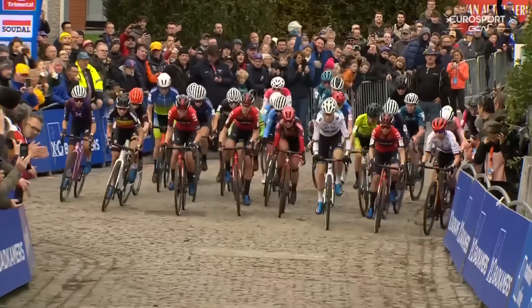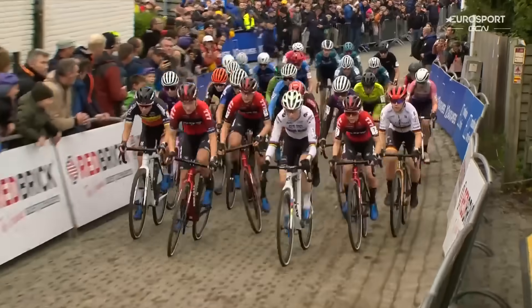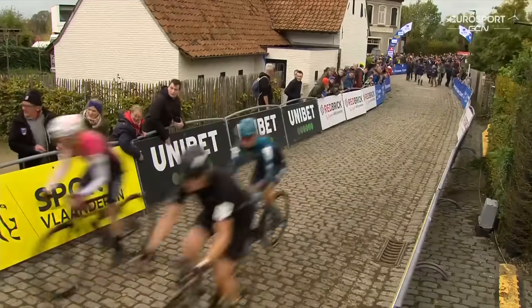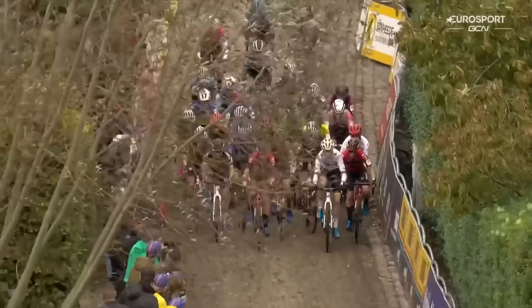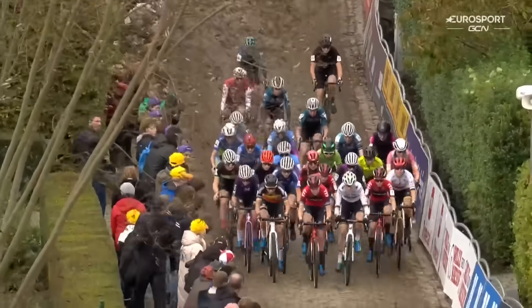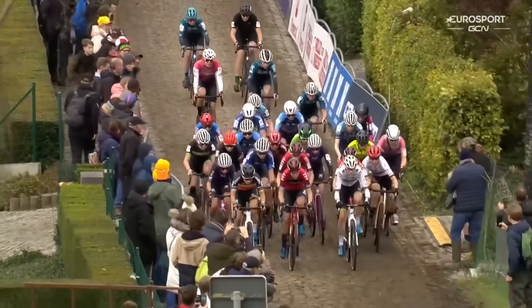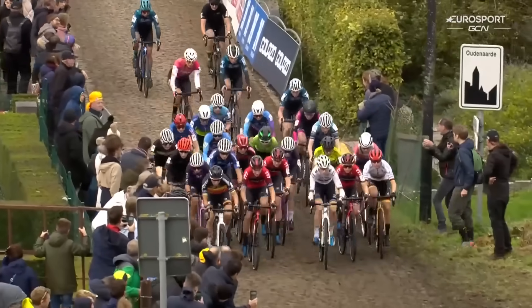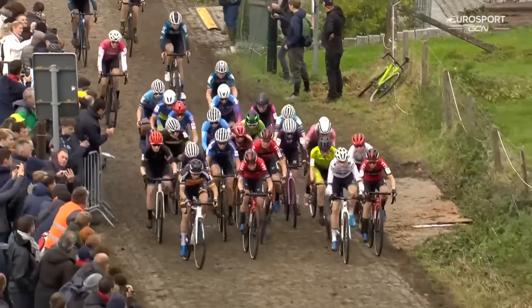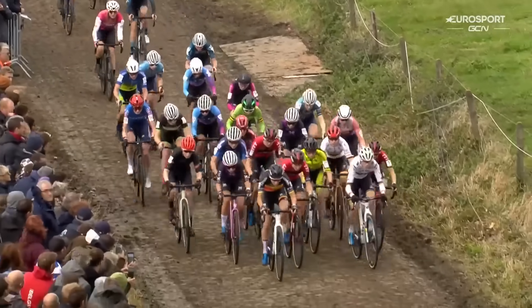We're off and racing. Anna Kay in the red, Sanne Cant in the Belgian champions jersey on the left. Having won this race four times in your career, is the start of the Coppenberg Cross as brutal as it looks? It's far more brutal — it's about 45 seconds of incredibly intense climbing effort all the way to the top, then you turn into the field and do another 30 seconds of climbing effort up past the pit to the very top of the course.